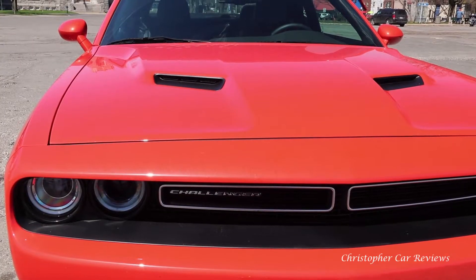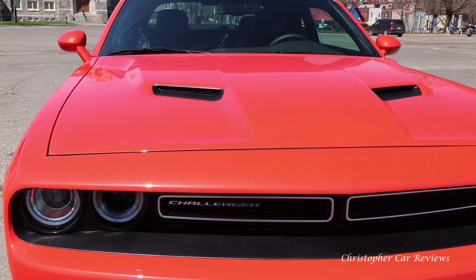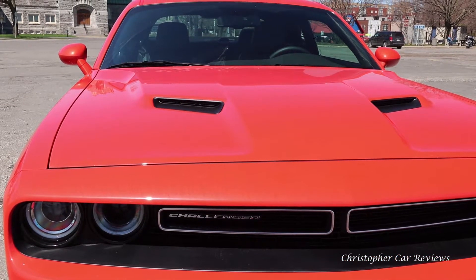It drives very softly and feels very heavy. Pretty good visibility overall. The rear seats are actually usable for children — they won't whine too much being back there. On the outside it looks incredible. I love this paint job — it's just a perfect orange. They nailed it, and there are all kinds of other colors available.